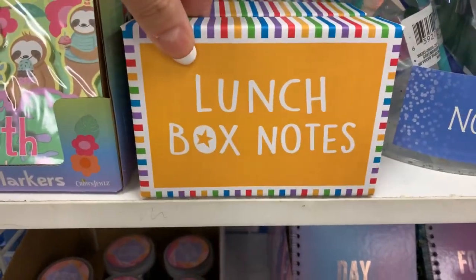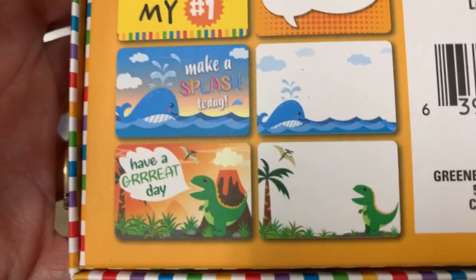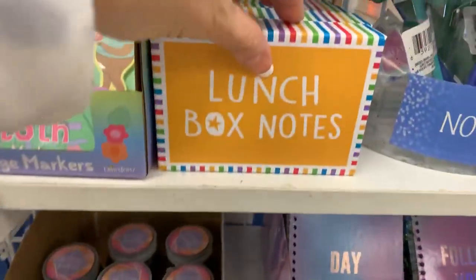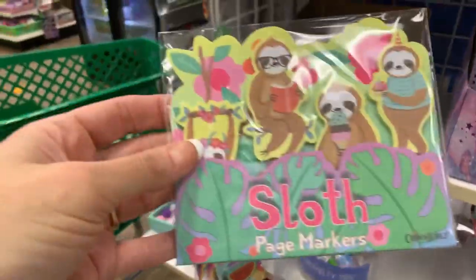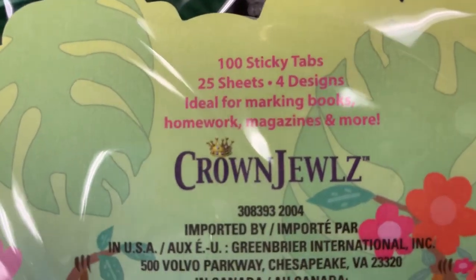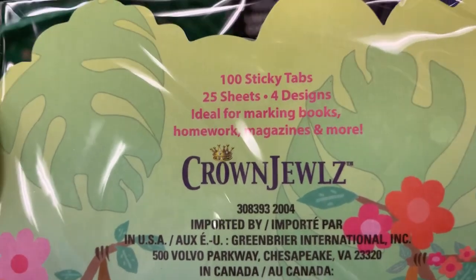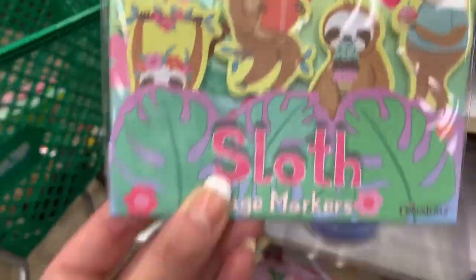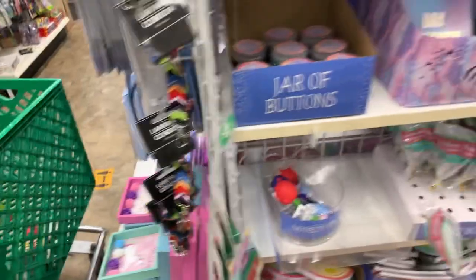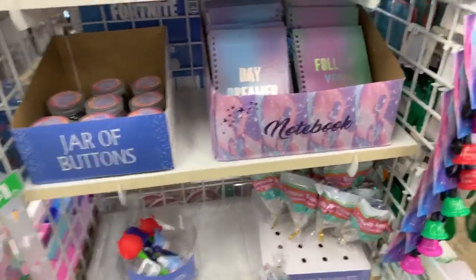Look at this, you guys — cute little lunchbox notes. And look at this: sloth page markers. I kind of love these. I kind of need these. You've got some baby stuff. 25 sheets, 4 designs, 100 sticky tabs. These are adorable. I've got to get these. Do I need them? No, but they make me happy. And for a dollar, that's a pretty good deal, right?